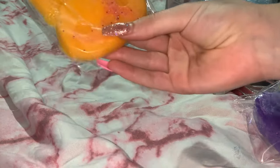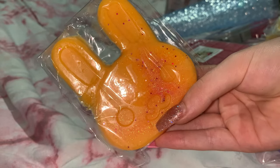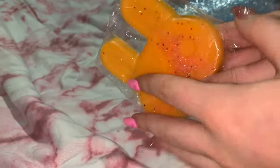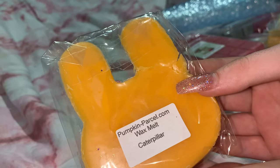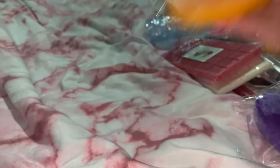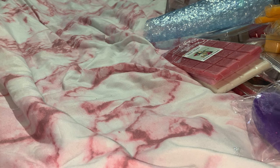Look how cute this little bunny is! She sent me a sneak peek of this shape and I was like, that is the most adorable thing I've ever seen. This one is Caterpillar — green apple and nectarine mint. How adorable is this little shape! So that was part one of this video, I hope you guys enjoyed it.